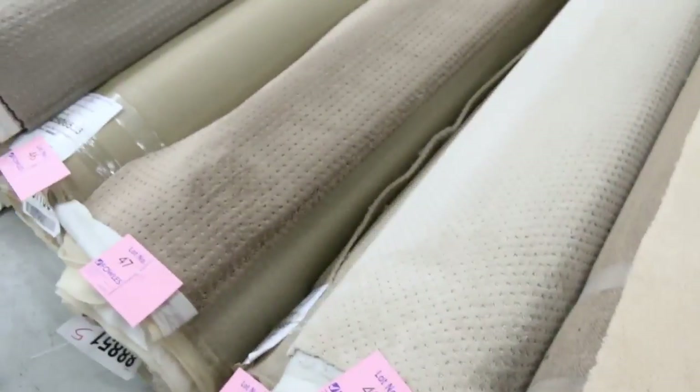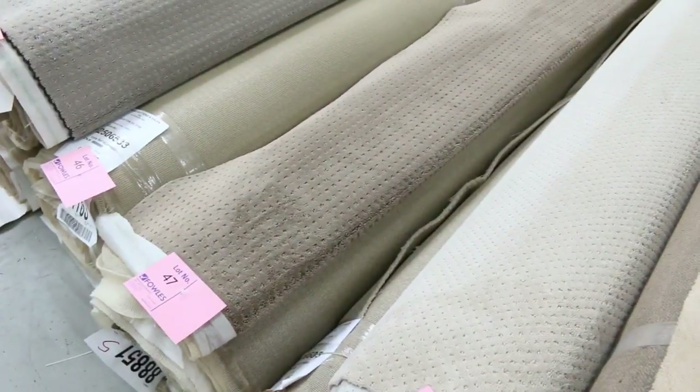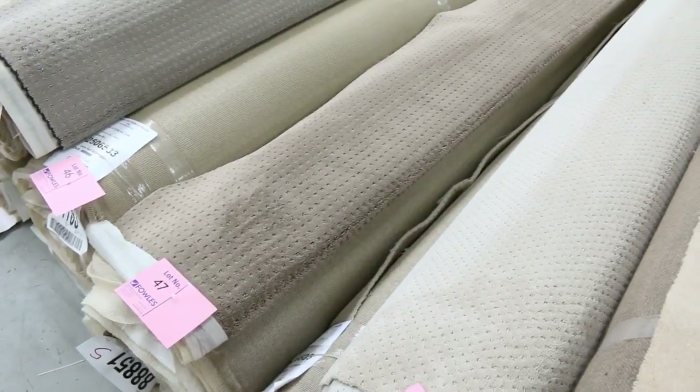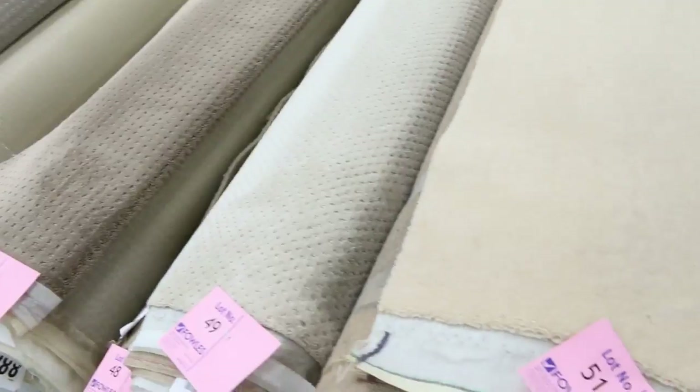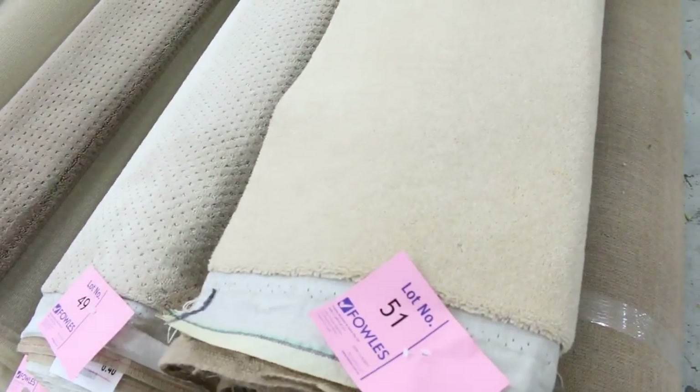Lots of these are textured loop piles or pattern carpets too, which are always pretty popular, and good roll sizes there, varying anywhere from 5 to 12 meters, and they'll probably again sell for around about $25 to $35 a meter.